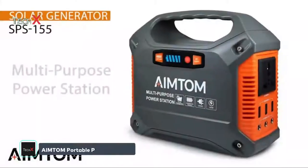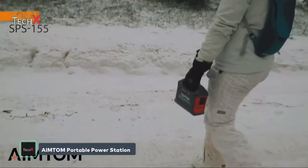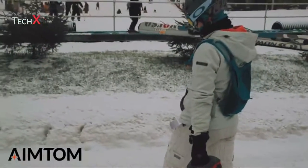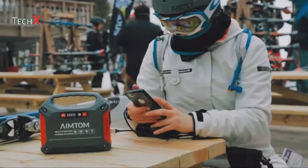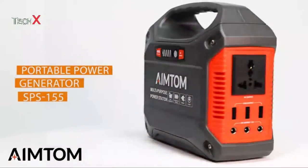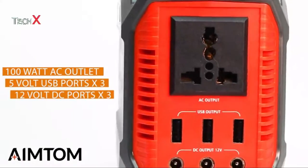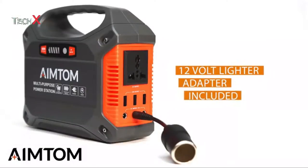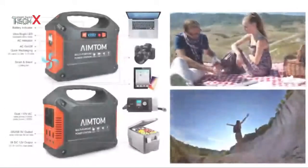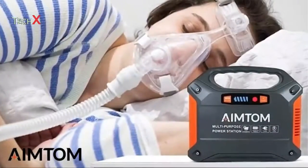The AIMTOM SPS-155 Portable Power Station is the solution you need wherever you need reliable portable power. This powerful generator includes a variety of outputs: a 110-volt 100-watt AC outlet, three 12-volt DC ports, three 5-volt USB ports, and one cigarette lighter socket. It will recharge all of your devices, like phones, tablets, laptops, cameras, running lights, and even a CPAP machine.